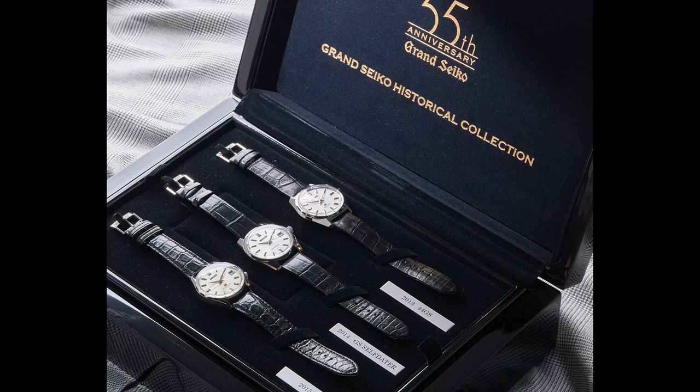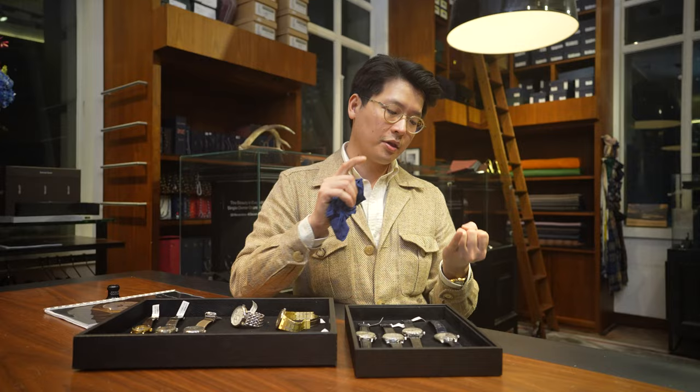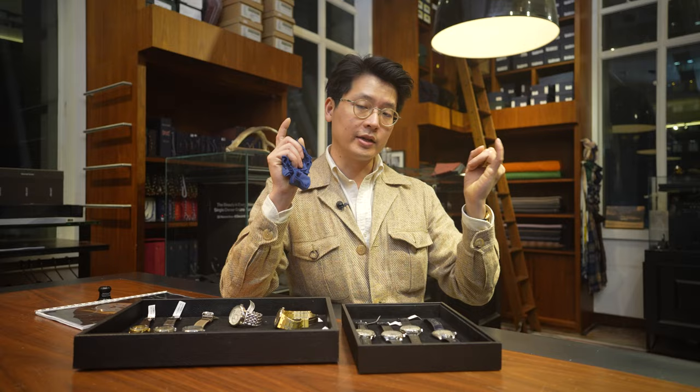Some people were asking me about Grand Seiko and wanted me to talk about this. This is the Grand Seiko historical set — a set of three limited editions released in 2013, 2014, and 2015.